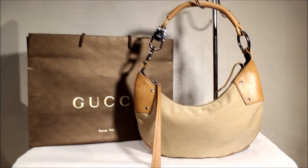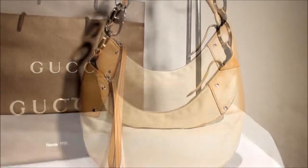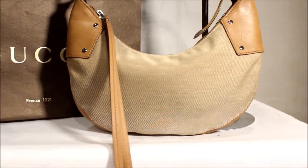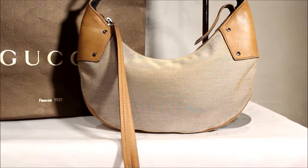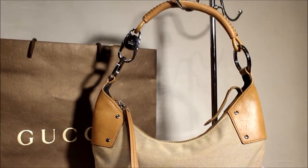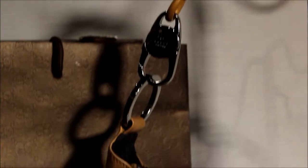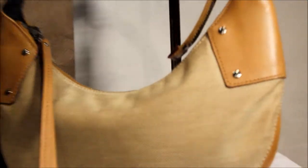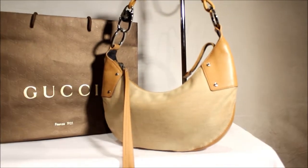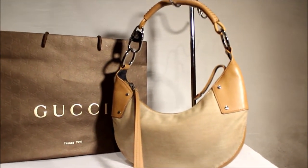Hi guys, we have the most beautiful Tom Ford for Gucci shoulder bag. This is stunning. It's such a simple, gorgeous design that is actually part of the reason Tom Ford became so famous within the Gucci umbrella. It's just utter beauty all through and through — the most gorgeous leather, the most fantastic canvas, and it's just a really, really gorgeous bag.